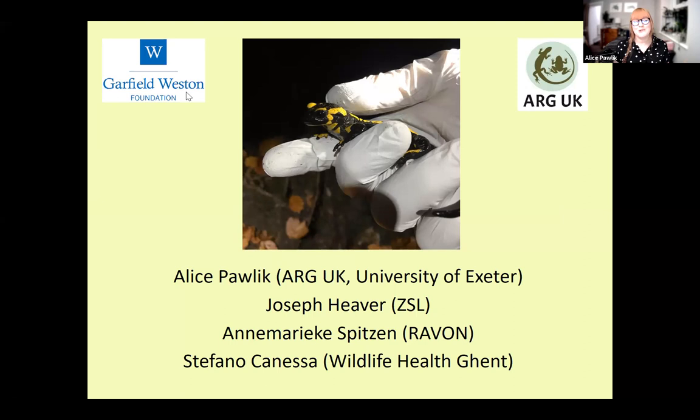Thank you, Angie, and thanks for having me today. Hello everyone, thanks for joining us at the ARG UK Autumn Seminar series. Today we'll be hearing from three speakers about understanding and managing the spread of a highly aggressive amphibian disease. We're going to be focusing on the novel form of chytrid, which is Batrachochytrium salamandrivorans, also known as B-sal.